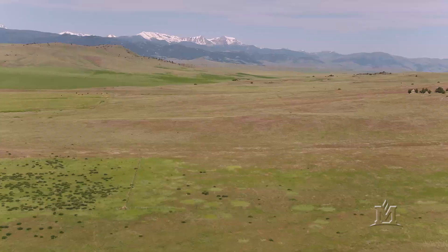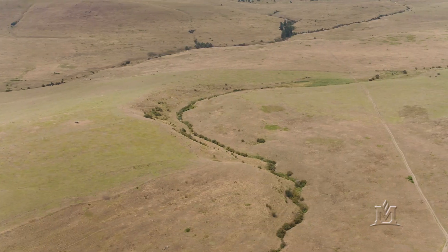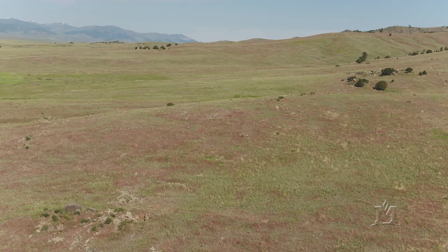Hello, my name is Jane Mangold and I'm the Extension Invasive Plant Specialist at Montana State University. There are four non-native annual grasses that are invading Montana, particularly in Montana range and pasture lands. These annual grasses are winter annuals, which means they emerge in the fall as seedlings, they overwinter as seedlings, and then they complete their life cycle the following summer.